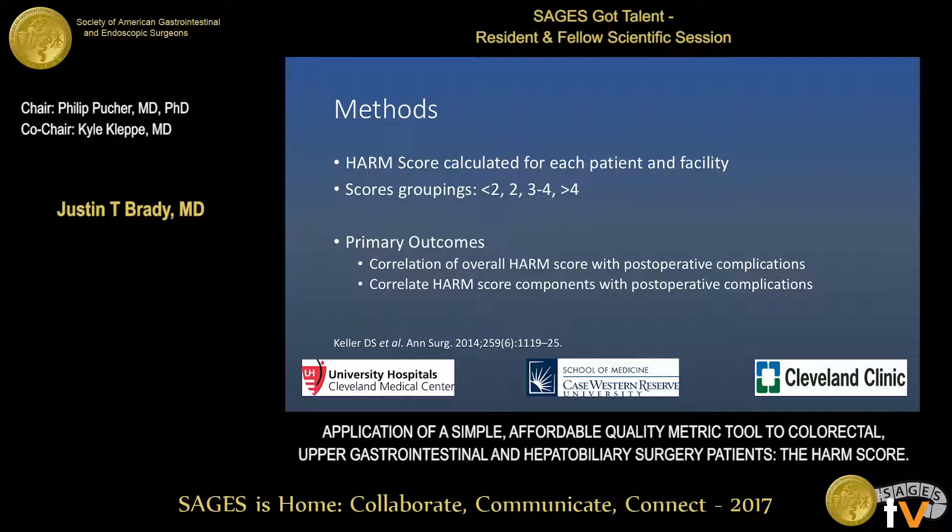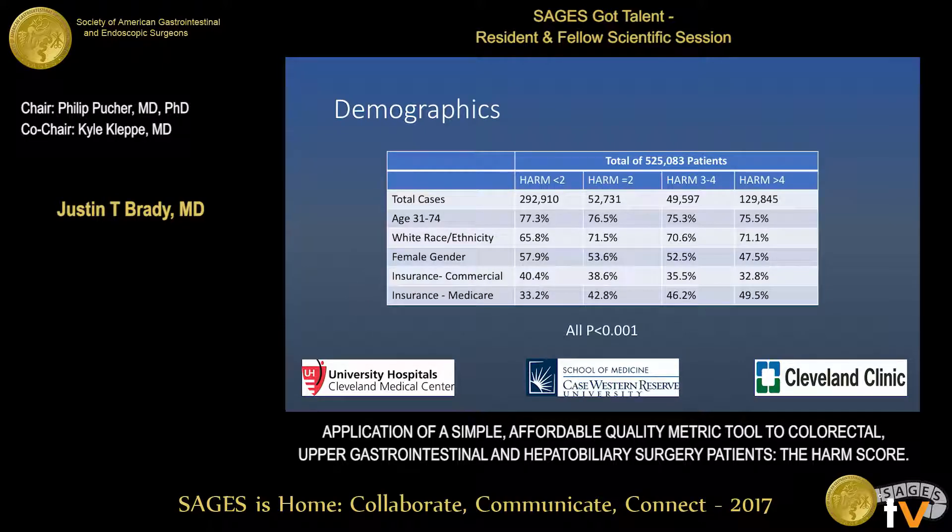The primary outcome was correlation of the overall HARM score with postoperative complications, and then the individual HARM components with postoperative complications. Regarding demographics, there were over 500,000 patients included in the analysis. The majority of patients had a HARM score of less than 2. In each category, the majority of patients were aged 31 to 74, and the majority were white in race or ethnic background. Most patients were female, except in the HARM score greater than 4 category, and commercial and Medicare insurance were most common overall.